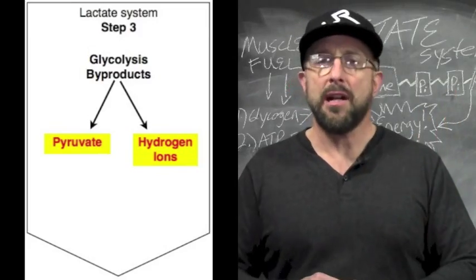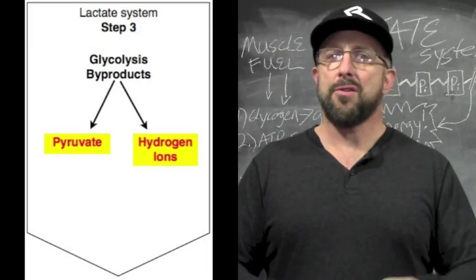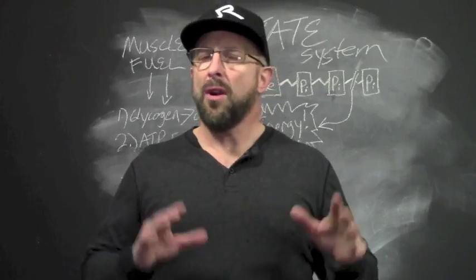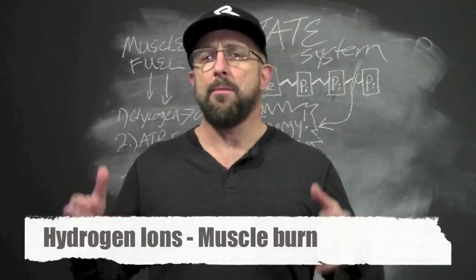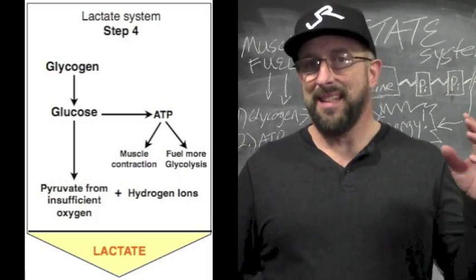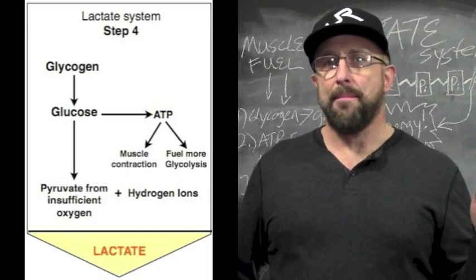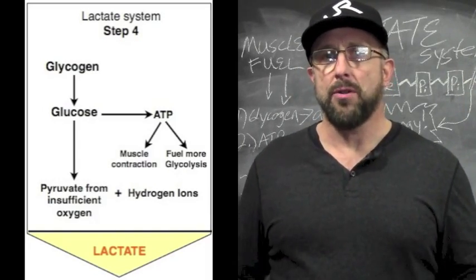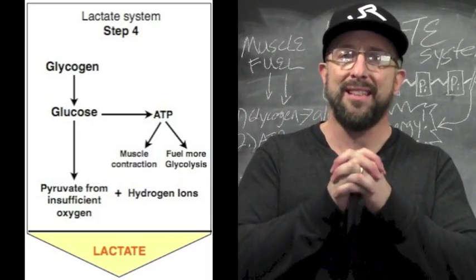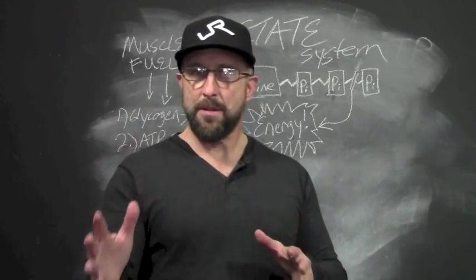The third step is there are a couple of important byproducts: there's this stuff called pyruvate and then there's hydrogen ions. The more hydrogen ions that accumulate, the more acidic the muscle becomes and the more you get that muscle burn. In the last step, each pyruvate molecule is going to bind with two hydrogen ions, forming this stuff called lactate.